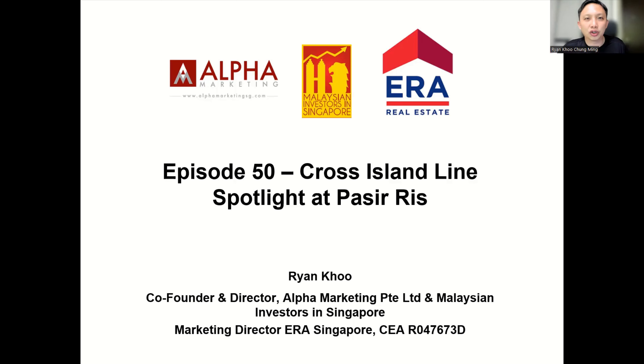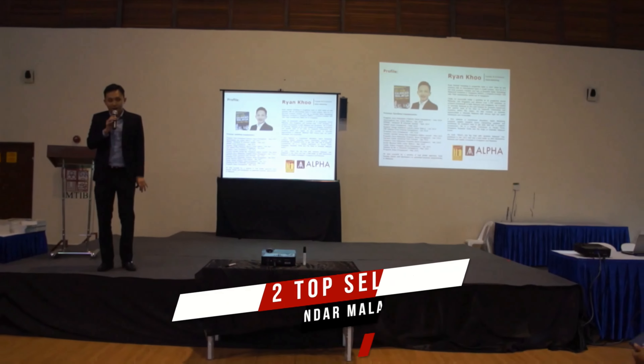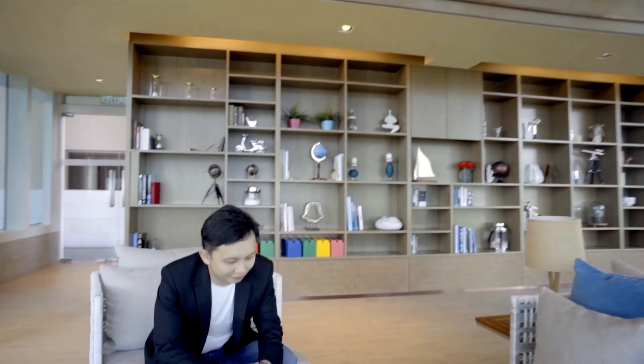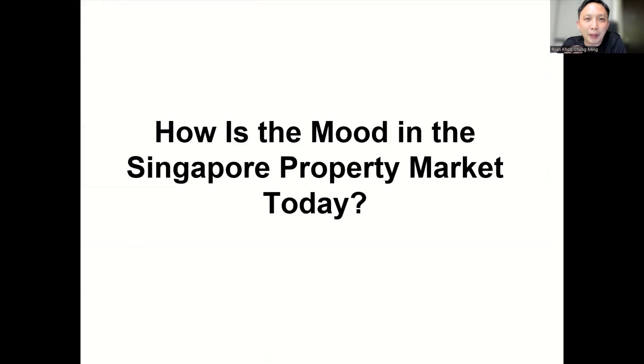So as per usual, let's start with an introduction on myself. My name is Ryan Kool. I'm a property investor and also a property agent with ERA in Singapore. As a property investor first, I own real estate in Singapore, in Malaysia, and other parts of the world. Previously I owned property in the US but have sold it already. I've written articles for HPROP, Property Guru, and ST Property, and I've been on stage with many real estate figures in Singapore and Malaysia. Today we're going to talk about using the Cross Island Line to buy properties in Pasir Ris.